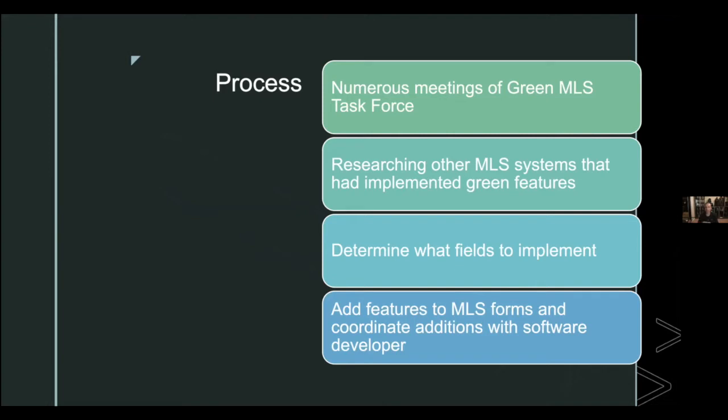They hashed out the problems and issues to ensure they included all the right data. It became easier because they weren't the first MLS to do this — they could reference other MLSs throughout the country that had done it already. It became a matter of taking the best pieces from different systems and determining what made sense specifically for Flagstaff, then working out the logistics of adding features to MLS forms.